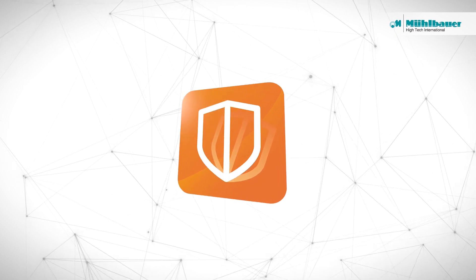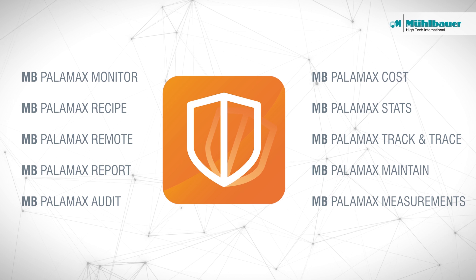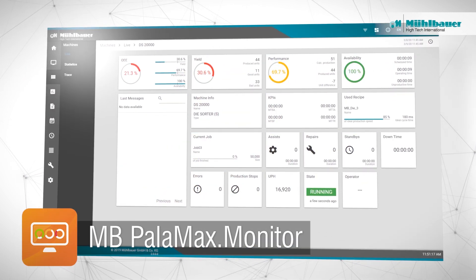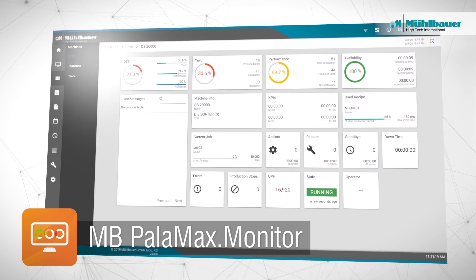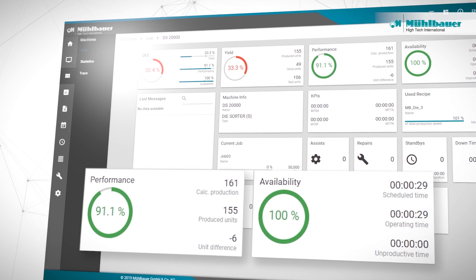The MB Palomax software solution for smart factories consists of various modules. The MB Palomax Monitor module allows for real-time monitoring of the production status, a number of key metrics and further production-relevant messages.